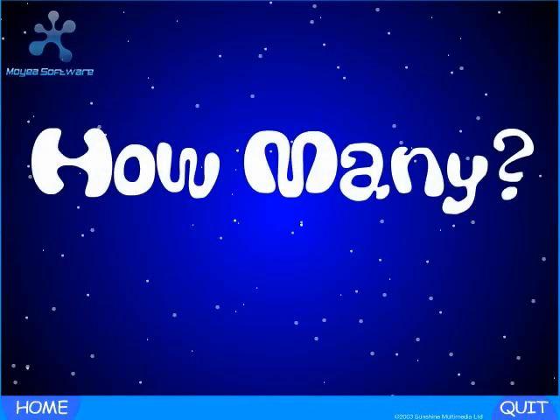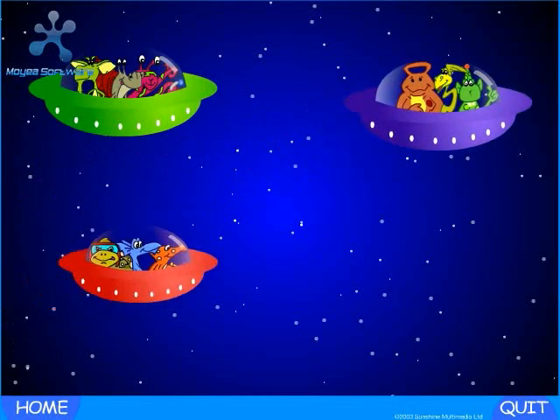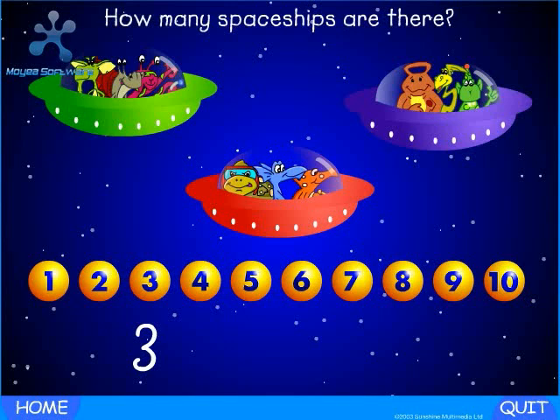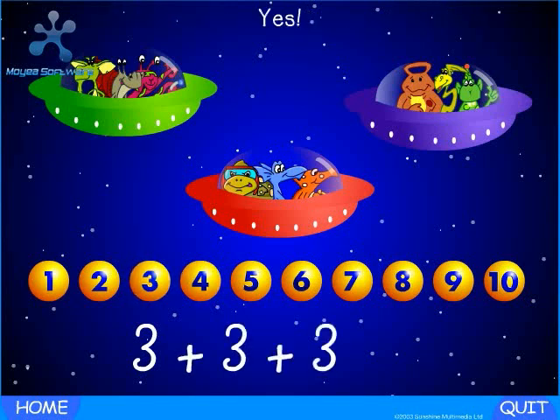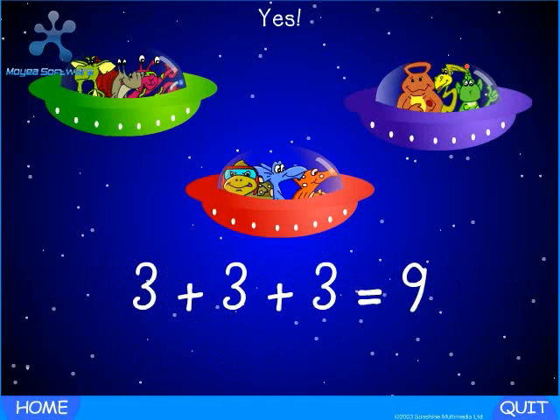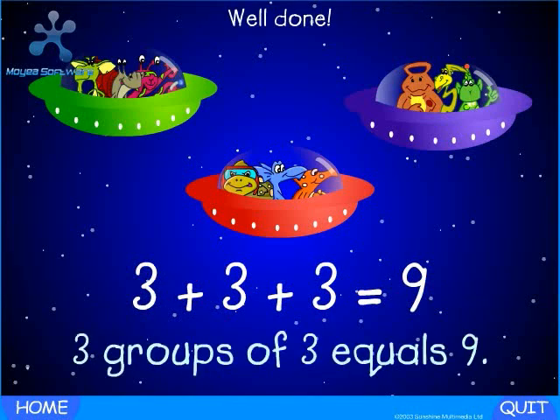How many aliens are in each spaceship? Yes — three. How many spaceships are there? Yes — three. Three plus three plus three equals how many aliens altogether? Yes — nine. Well done. Three groups of three equals nine.